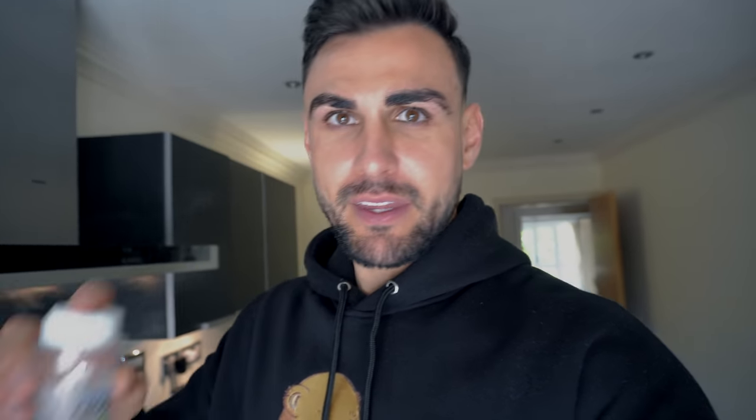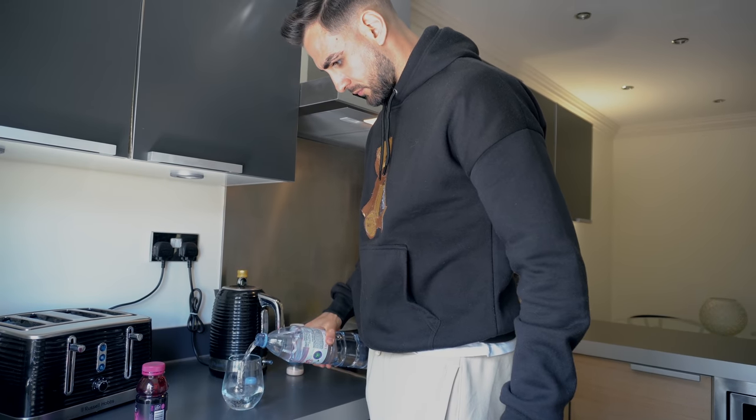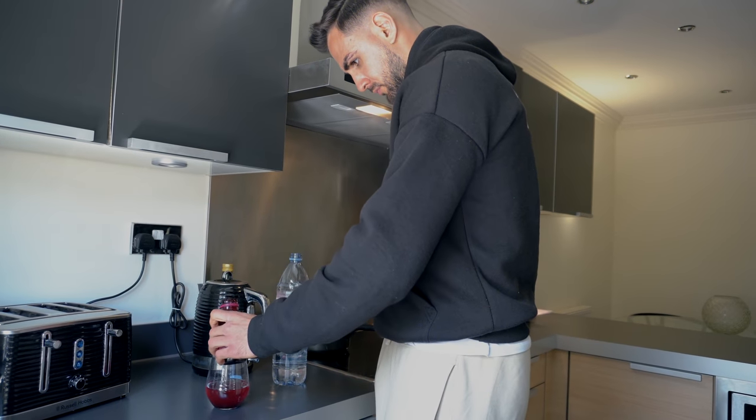Two great little tips while this is cooking: with any meals you have, add a little bit of Himalayan crystal salt — it's really good for hydration and helps your body absorb the water you drink. Also, beetroot juice — it's crazy the effect it has. You play a game and you feel like you can run all day. A shot of 100% beetroot juice now and I'll have another shot tonight with my evening meal. I'll never get used to that taste — it's disgusting.